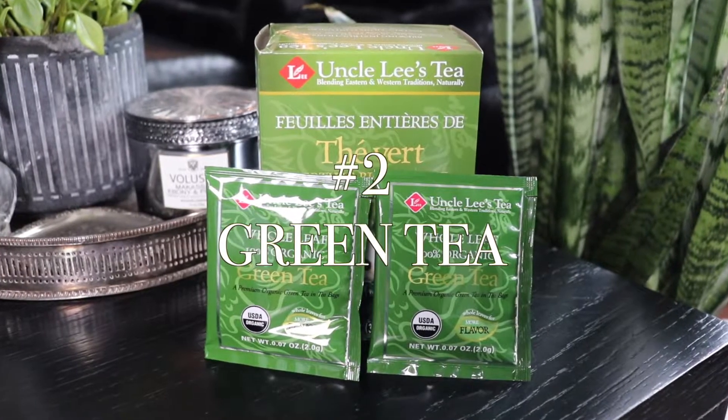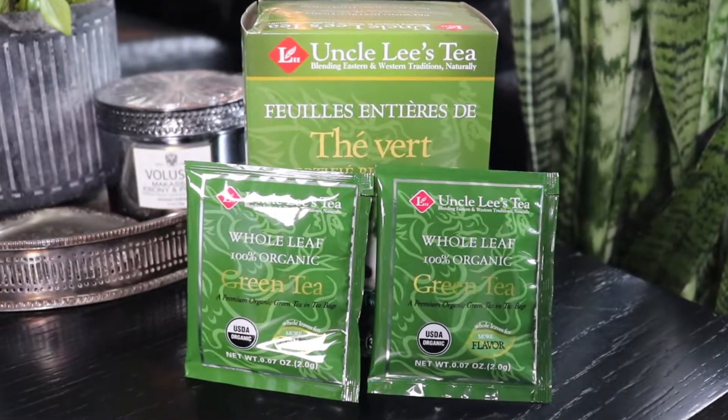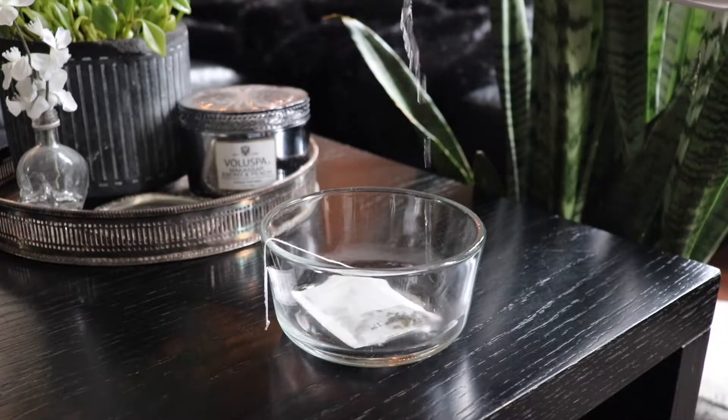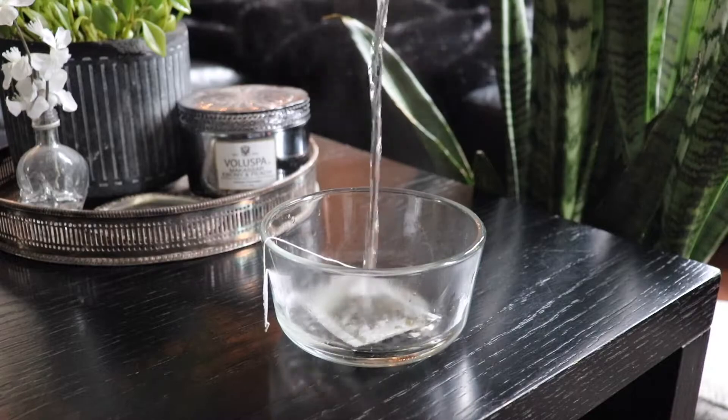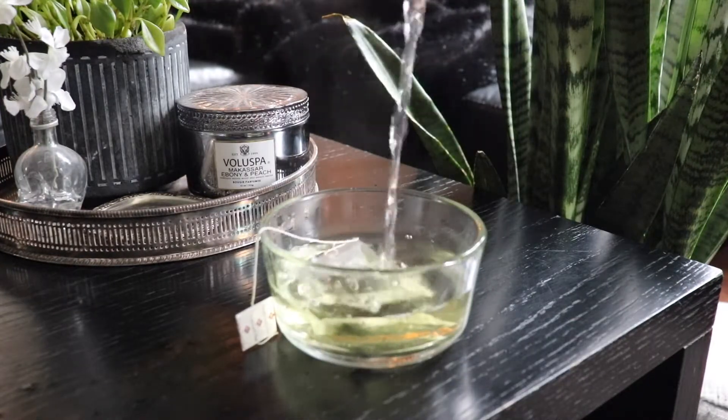Remedy number two is green tea. Green tea contains flavonoids and tannins which are known to fight inflammation and bacteria. It's high in antioxidants and helps balance sebum production, which is the oil that your own skin produces.